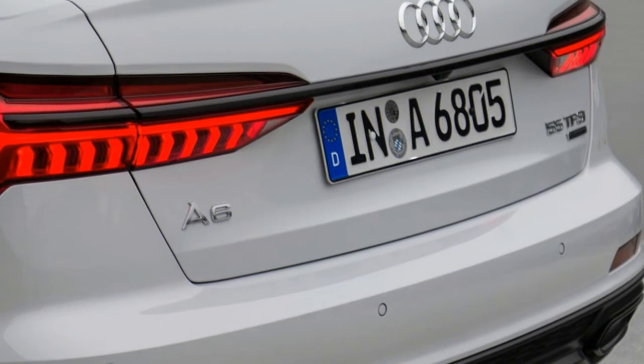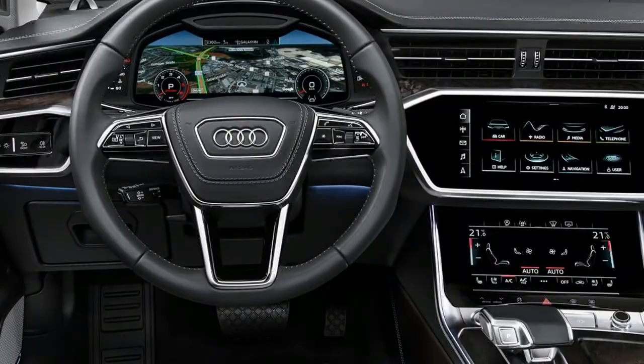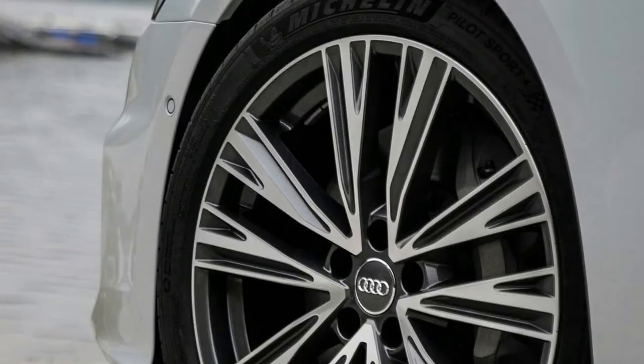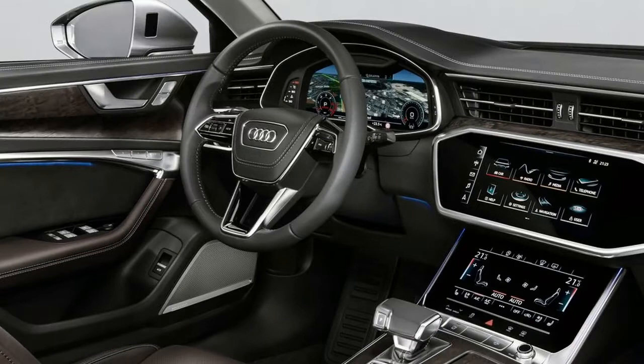Europeans will be able to order an A6 with air springs and four-wheel steering, but Americans desiring that hardware will need to step up to the forthcoming S6. The real attraction for most A6 buyers likely will be a different sort of hardware: namely the new infotainment system that has revolutionized the interior.